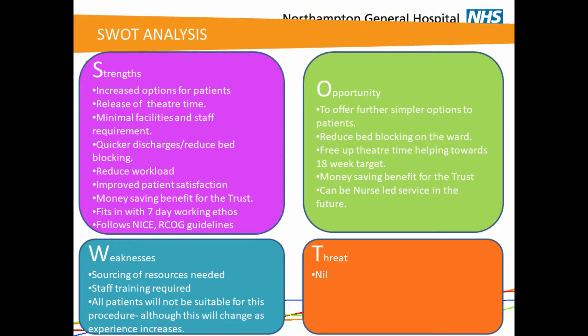Looking at the strengths, weaknesses, opportunities and threats of this project: the strengths include increased options for patients, release of theatre time, less equipment and fewer staff required to perform MVA, leading to quicker patient discharges. It can also be offered as a quick emergency procedure, fitting with the seven-day working ethos, and has a clear money-saving benefit for the trust. In terms of opportunities, it gives patients more options for surgical management, reduces theatre time, reduces bed blockage, and there is definite evidence of potential for this to become a nurse-led service, already happening in many trusts.